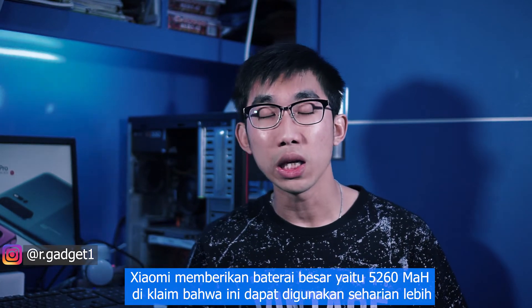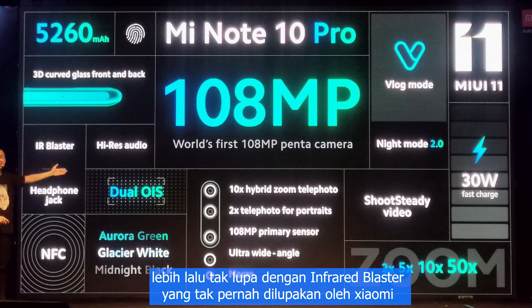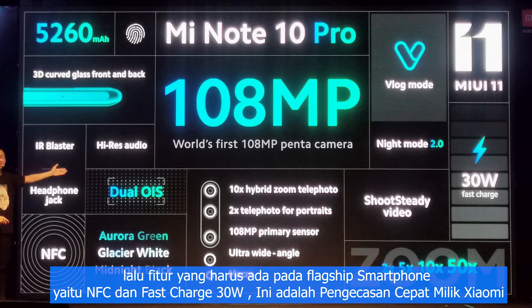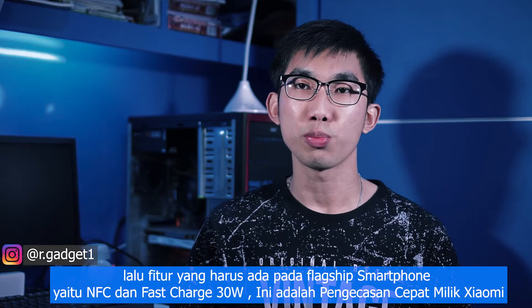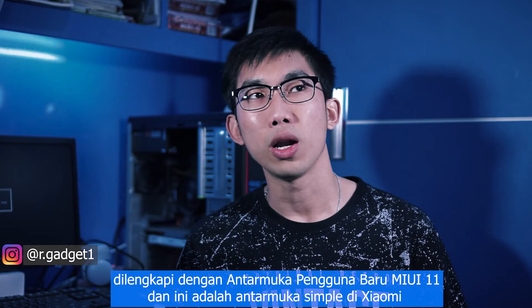Xiaomi gives a big battery of 5,260mAh and claims it can last more than a day. It also retains an infrared blaster and headphone jack. Features include NFC, 30-watt fast charging called Charge Turbo, and the new MIUI 11 user interface.